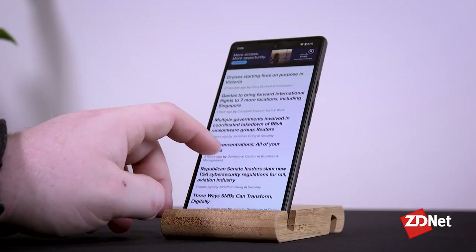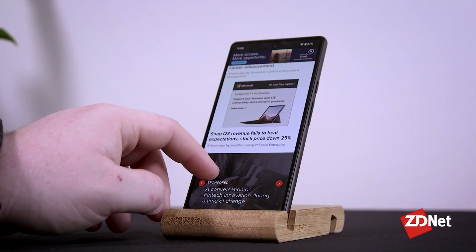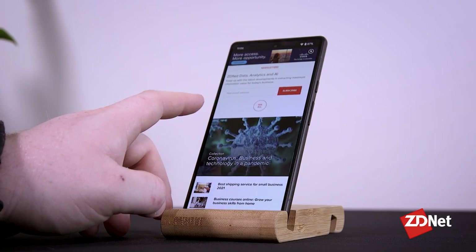Google said the 5 showed how well its software could make up for less than top-of-the-line hardware, and as a Pixel 5 user, I'd agree with that. With the 6 line, though, Google has introduced its new Tensor chip, which is able to beat Samsung phones in single-core benchmarks, but falls behind in multi-core benchmarks.